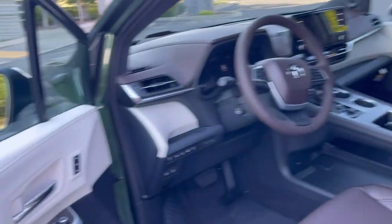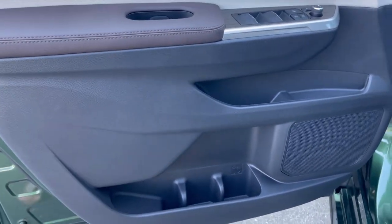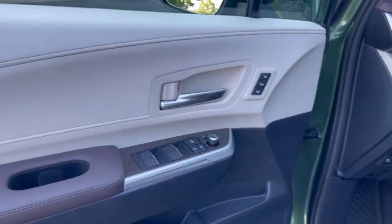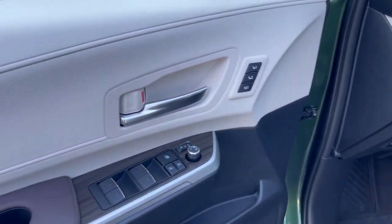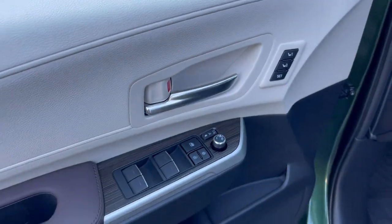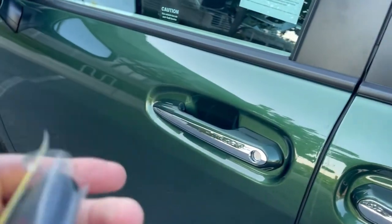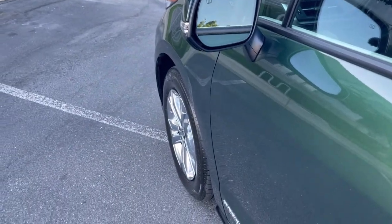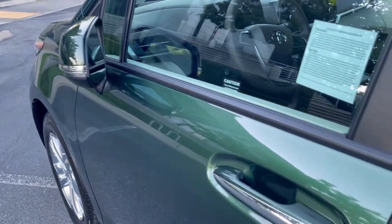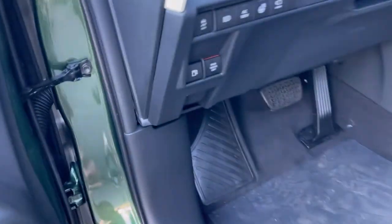Going inside: this has bottle holders and cup holders - two there and four there, so six total if you're by yourself. We have power folding mirrors; when the vehicle is turned off and locked, they auto-fold so you don't get your mirrors clipped in a parking spot. That's a nice feature you usually see on upgraded vehicles.